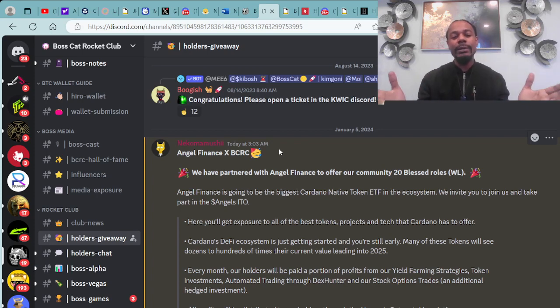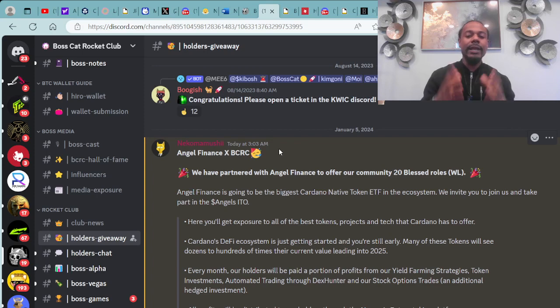Angel Finance is already moving and grooving, blessing different communities and projects right along with Boss Cat Rocket Club and many others. We are here to uplift the community and bring positive vibes, as well as shine the light on all the quality information going on within the ecosystem. Here's the message from Nico Mushi with the Boss Cat Rocket Club team: we have partnered with Angel Finance to offer our community 20 blessed roses.